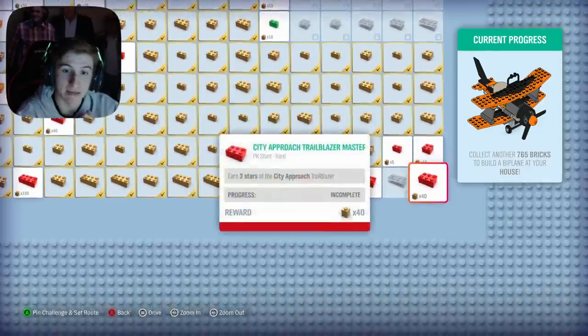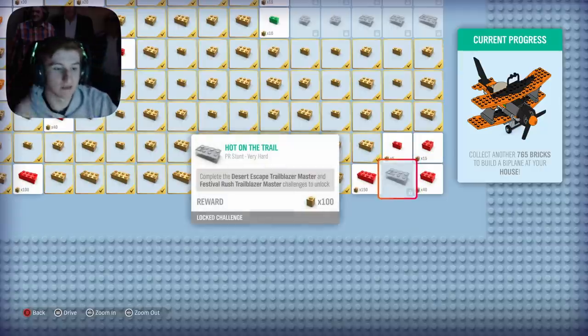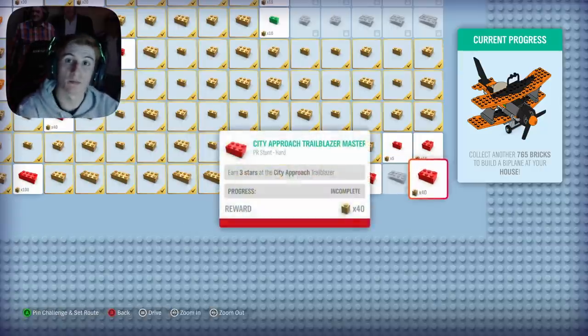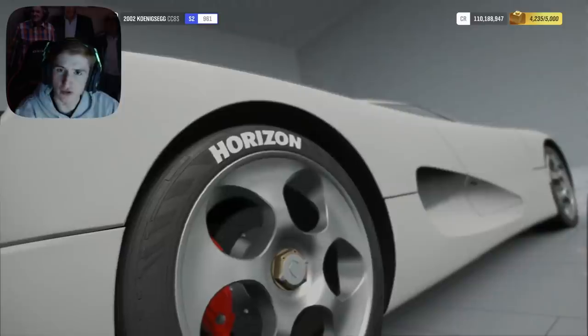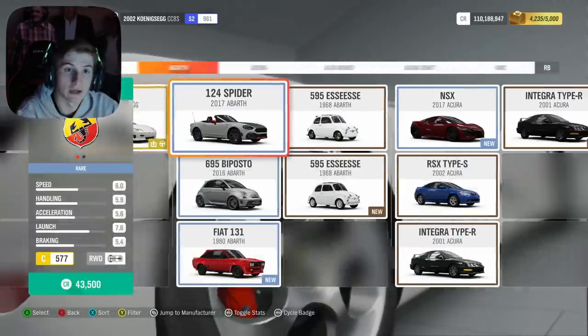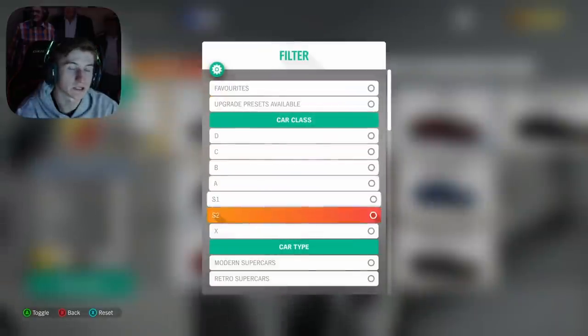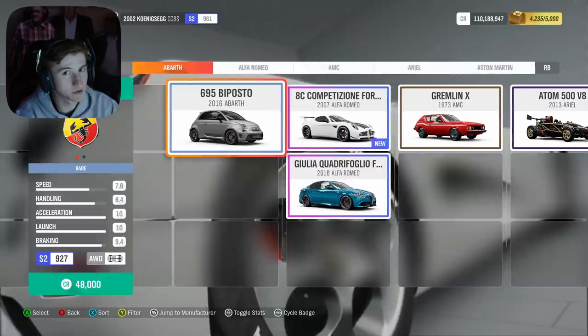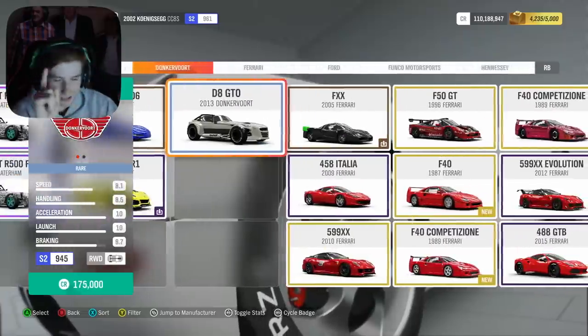Anyway, that is Update 28 summed up: three new cars, a couple of new car packs, a Game Pass code offer, and the new Backstage feature. All in all, can't complain about the update. Let me know in the comments what you're most excited for, leave a like if you enjoyed, and I'll see you all later.